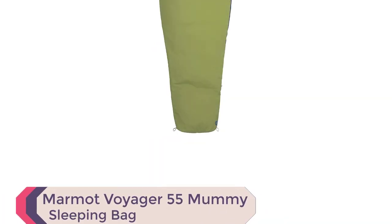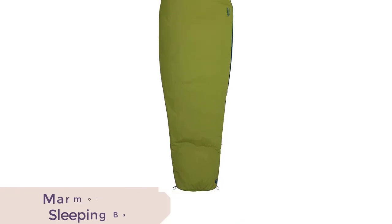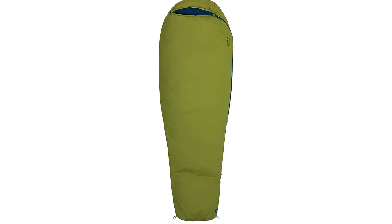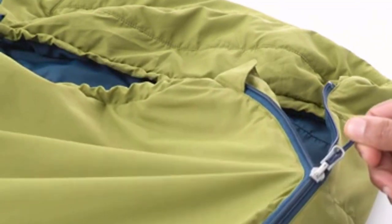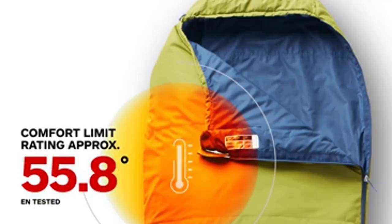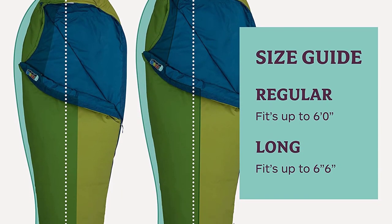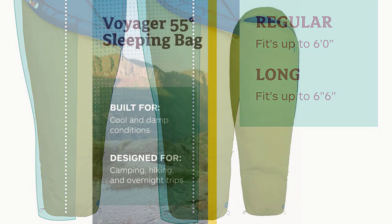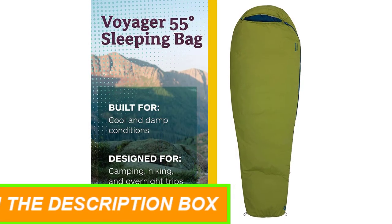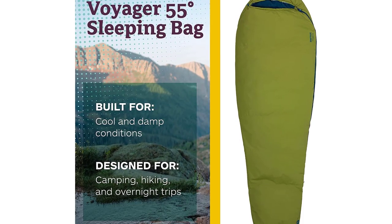Number 7: Marmot Voyager 55 Mummy Sleeping Bag. The Marmot Voyager 55 Mummy Sleeping Bag is the perfect backpacking companion for outdoor enthusiasts. With SpiraFill Highloft insulation, this sleeping bag provides maximum warmth and durability in temperatures down to 55 degrees Fahrenheit. The full-length, locking YKK two-way zipper allows for easy ventilation and access, while the mummy-style design offers maximum heat retention. Weighing only 1 pound 8 ounces for the regular size, it is lightweight and easy to carry. The bag also comes in a long size for taller campers.